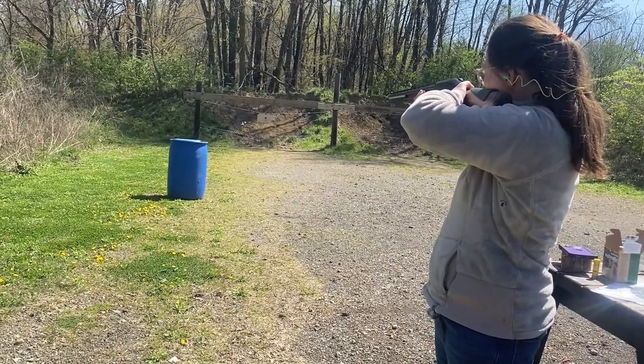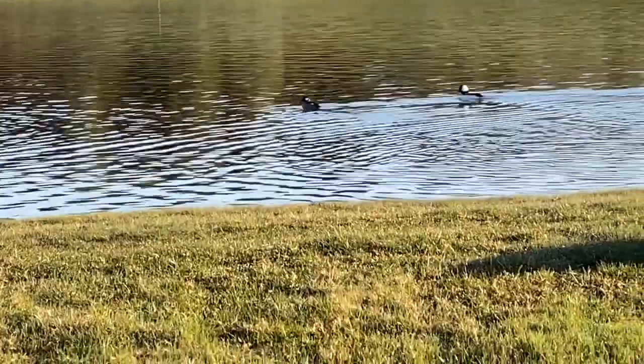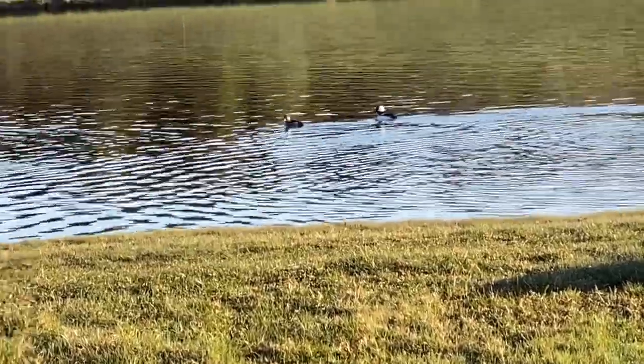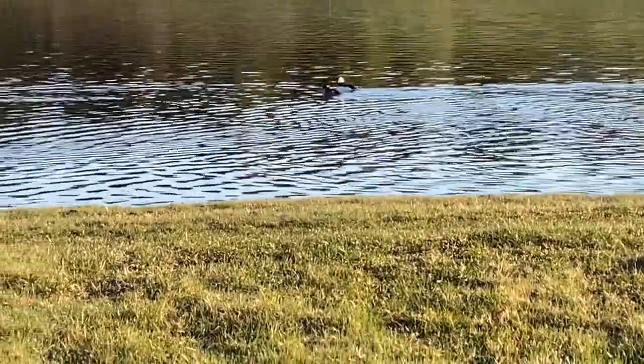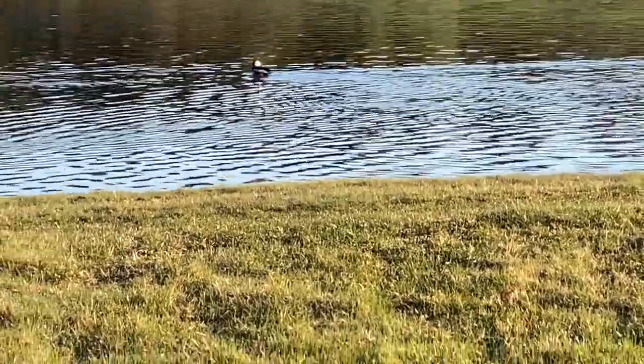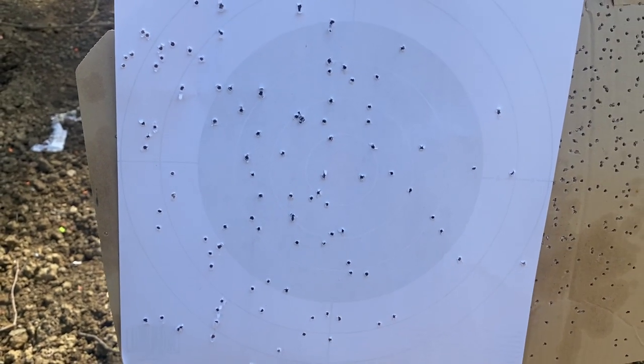A shotgun is simple. Its original purpose is to shoot multiple projectiles in the form of pellets, or BBs, out the end of a barrel. This makes hitting small, fast-moving targets achievable. The size of these projectiles, called shot, will vary based on the type of game being pursued.